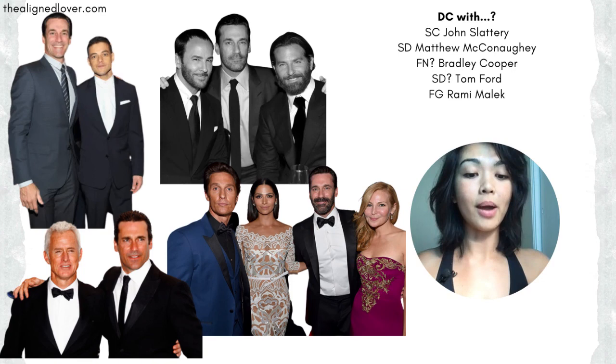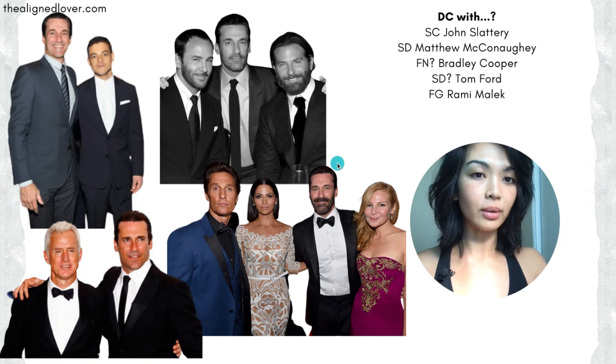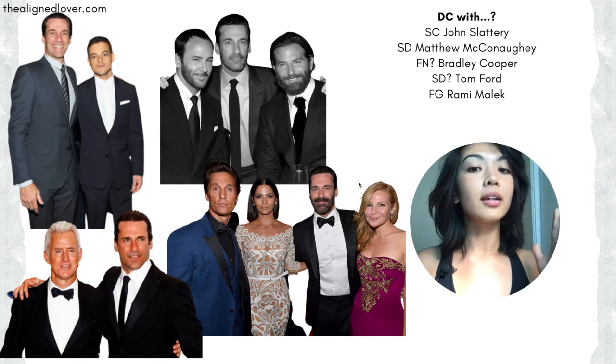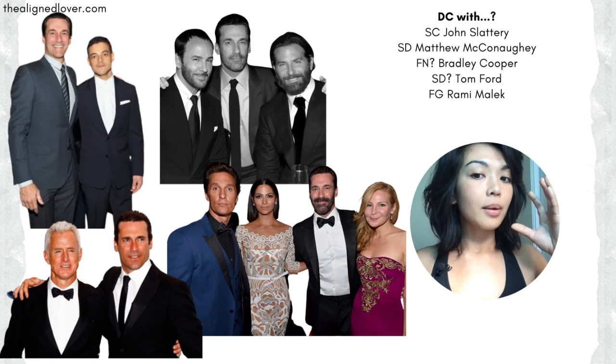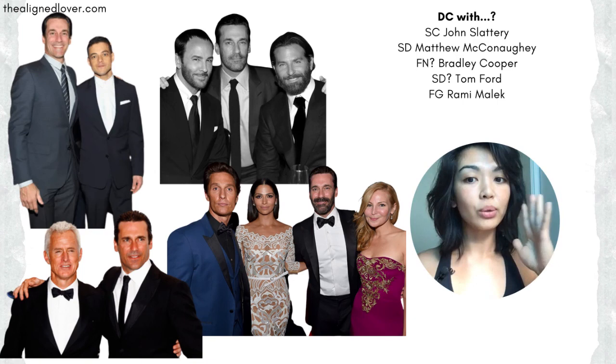Moving on, we have Jon Hamm next to Matthew McConaughey, who I think is a soft dramatic. You can really see how balanced and moderate Jon Hamm's face is next to Matthew's. Matthew has much more exaggerated features - much more lush and longer angular bone structure with more lush features, larger eyes, a more fleshy nose, and a more rounded jawline.